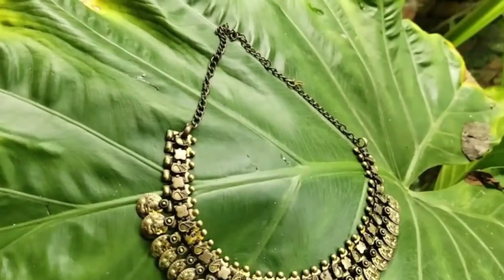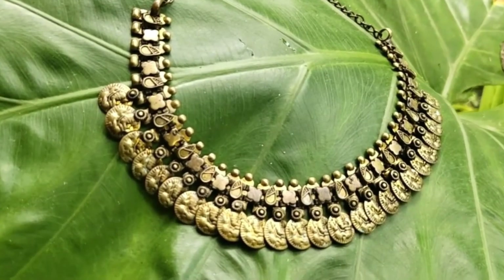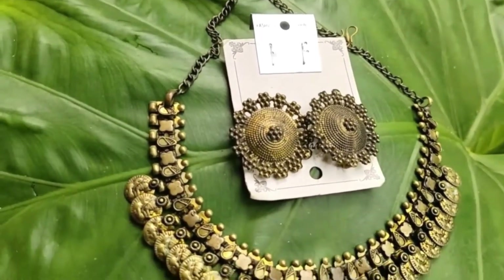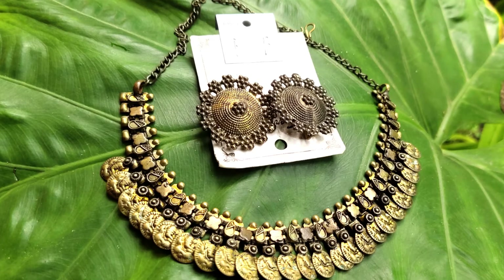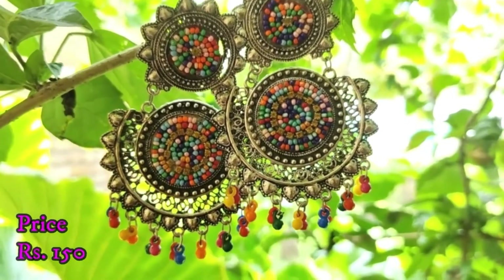This earring is now a lot of trend. With this necklace, I checked the price and it was very high, around 300-400 rupees, so I bought the earring and necklace separately for around 200-400 rupees, making a set for around 170 rupees. It looks very good with western or Indian type outfits, so this type of jewelry is also a trend and you can also buy it.